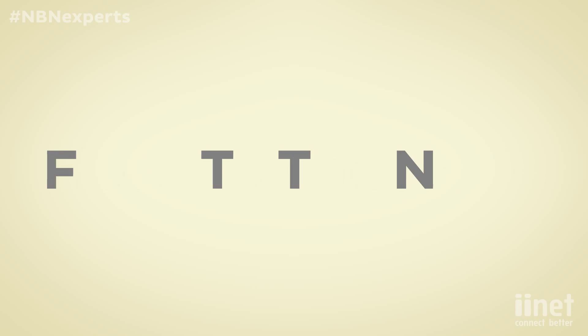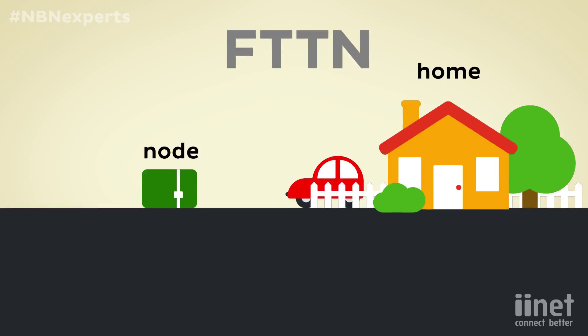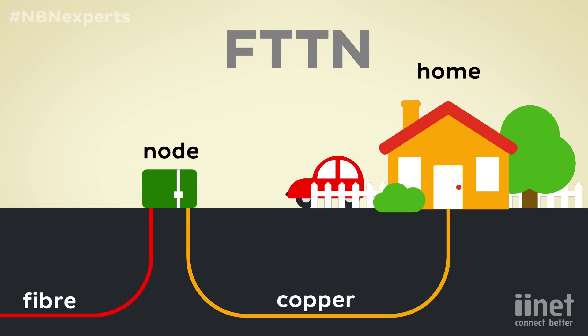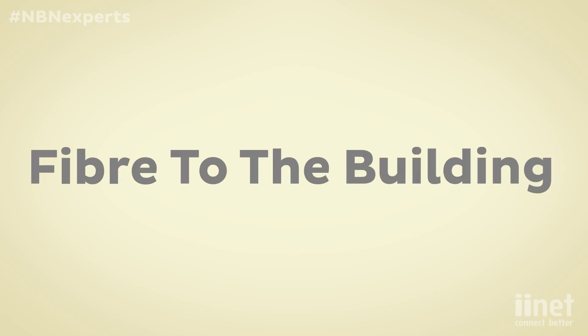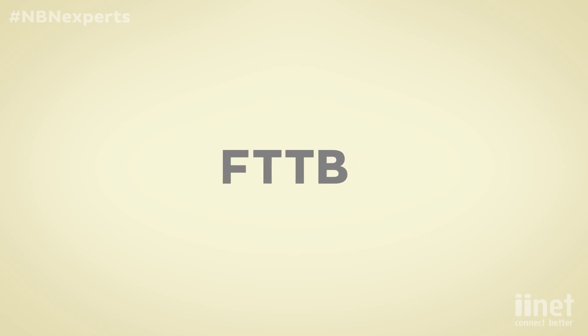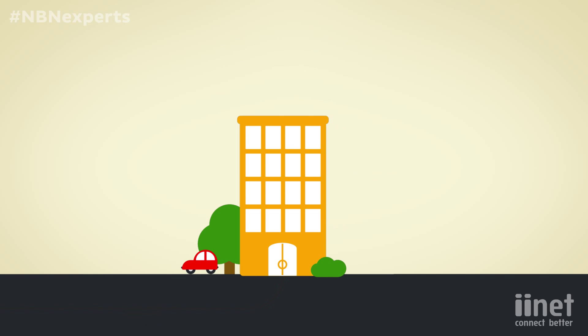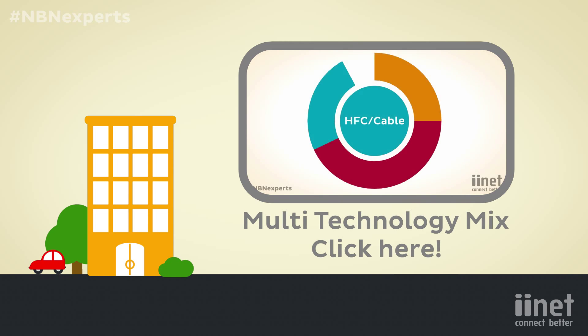Fibre to the node, or FTTN, is a type of connection where fibre is delivered to a cabinet or node on your street. From there it utilizes the existing copper network straight into your home. Fibre to the building, or FTTB, is quite similar — the fibre connects to the basement of your building and then connects to each unit using the existing copper wiring. If you want to learn more about the different connection types, check out our other video.